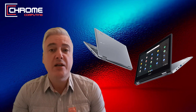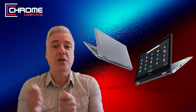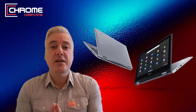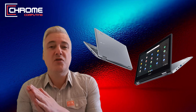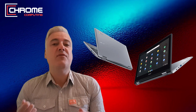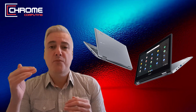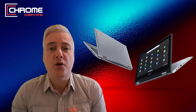Then we go on to the mid-range Chromebook, and I think they're the ones that offer the best value and best quality overall — much better than the budget Chromebooks and not as expensive as the high-spec ones. Mid-range is definitely the best to get if you can afford it, and I would say they're the Chromebooks that sell the most. You're talking about anything between maybe 350 to about 600–650 pounds or dollars.